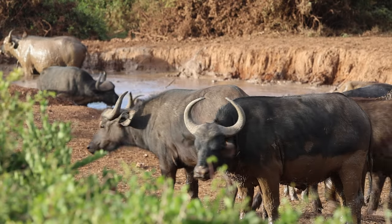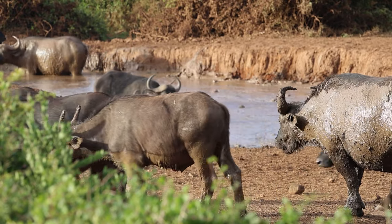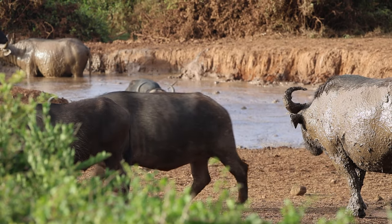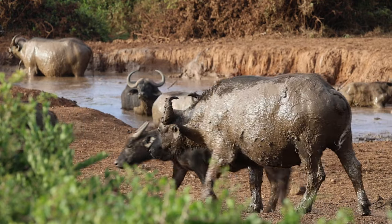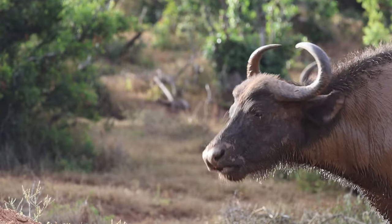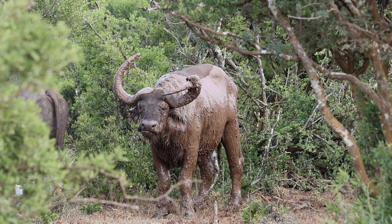A very common Big Five animal to see in Addo is the Cape buffalo. Cape buffaloes are highly social animals and form large herds, typically composed of females and their offspring. Males often form smaller bachelor groups or live as solitary individuals. Unlike some other African herbivores, Cape buffaloes are very dependent on water and are rarely found far from any water source. They need to drink daily, especially during the dry season when water availability is limited.